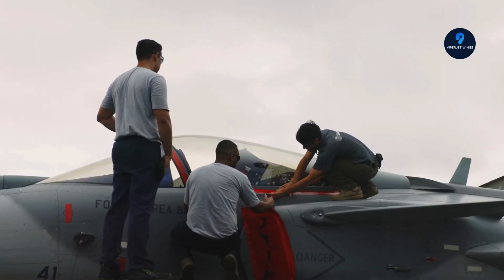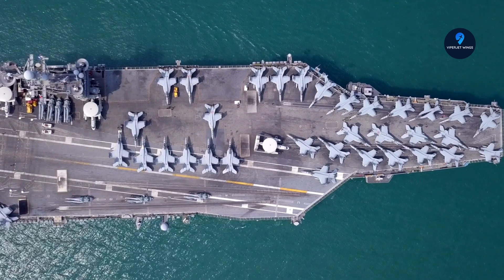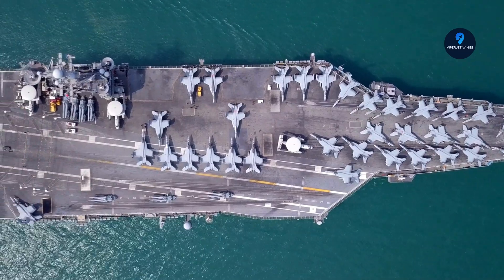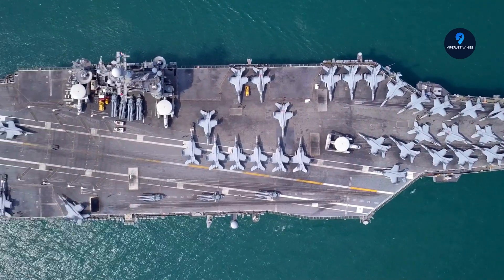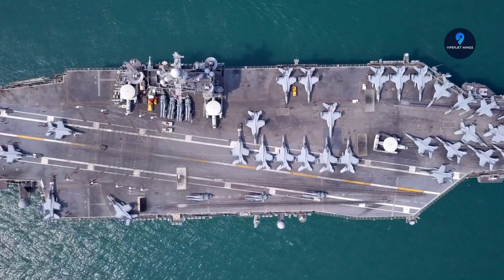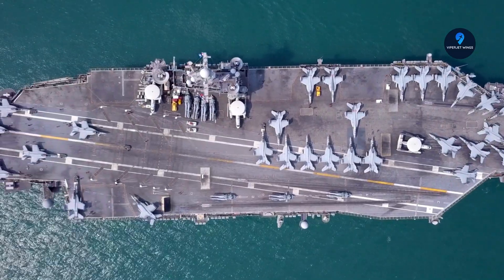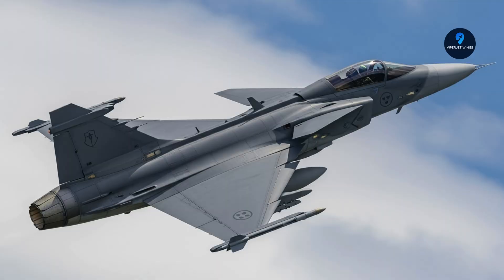When we talk about modern fighter jets, one name often flies under the radar — but shouldn't — the Saab JAS-39 Gripen. Built by the Swedish manufacturer Saab Military Aircraft, the Gripen first took to the skies in 1996, and yet nearly three decades later, it's still considered one of the most capable and cost-effective fighters in the world.